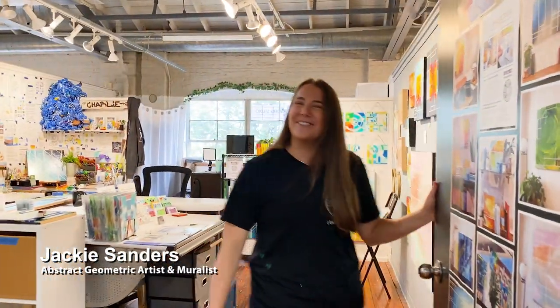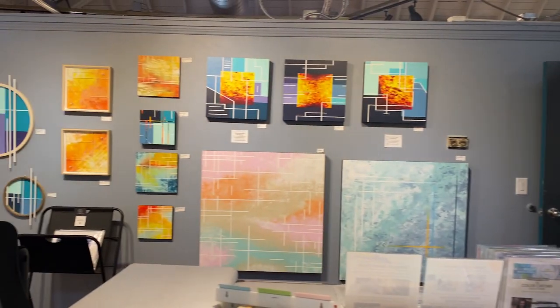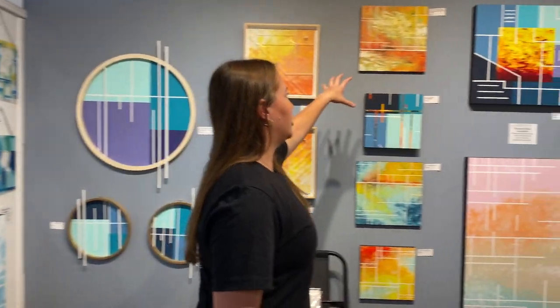Hello! Welcome to my studio. Come on in. This is both where I make artwork and display my artwork in downtown Raleigh.